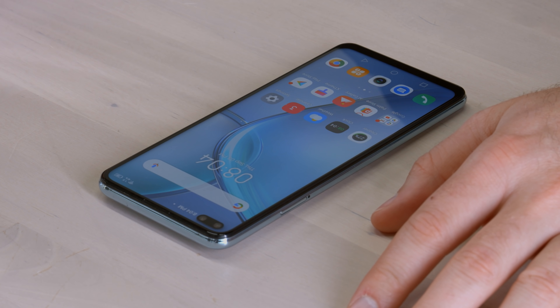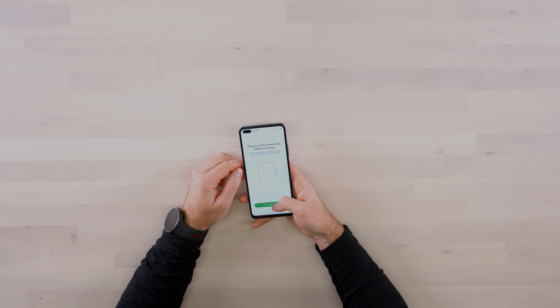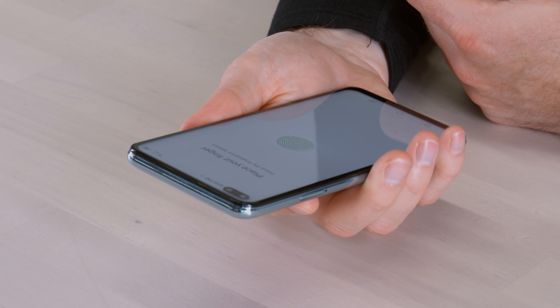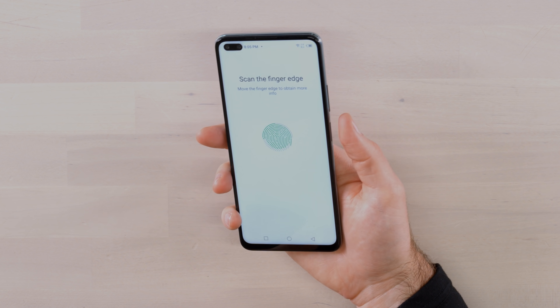The other thing I want to try is the side-mounted fingerprint scanner — checking the speed. It also has face unlock, but I'll do the fingerprint. It's straightforward: just like an in-display scanner except it's on the side. The nice thing is that's where your power switch is anyway, so your thumb naturally lands there and it's unlocked before you know it. Let's see how fast — yeah, it's a split second.